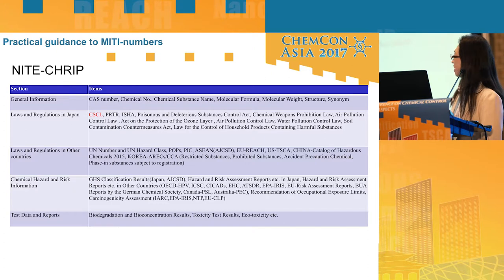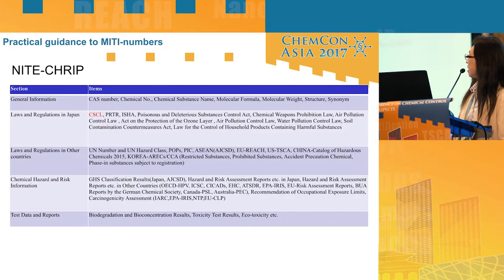This slide shows NITE-CHRIP items — there are many. They include general information, laws and regulations in Japan and other countries, risk information, hazard and risk information including GHS classification, and test data reports.